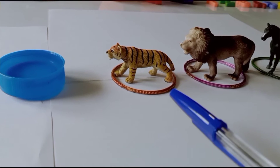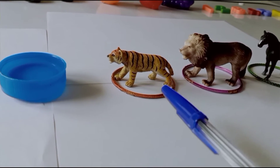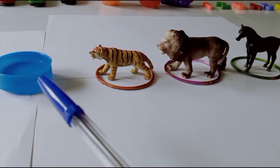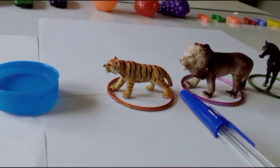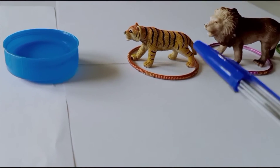Tell me who is very near to the bowl of water. Tiger — very good, tiger is very near to the bowl of water. Who is very far away from the bowl? Horse — yes, horse is far away from the bowl. Which animal will arrive at the bowl first? Tiger, yes, tiger will arrive at the bowl first, because it is very near to the bowl.